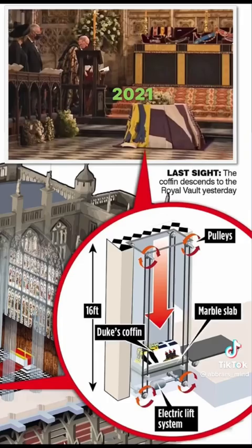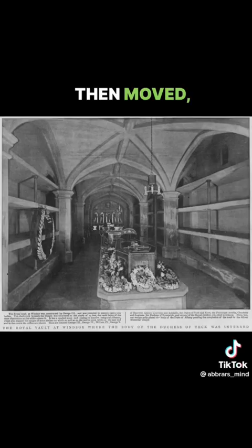During the Duke of Edinburgh's funeral, it was first televised and you could see the lift slowly taking the coffin down to the vault where it is then moved. The vault was built between 1810 and 1814, it is 16 feet underground, 70 feet long and 28 feet wide.